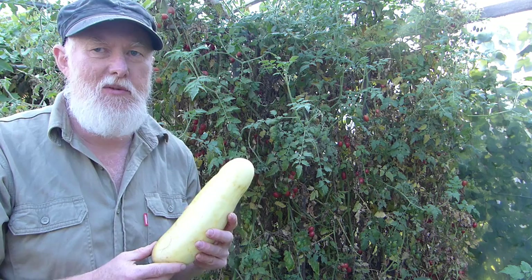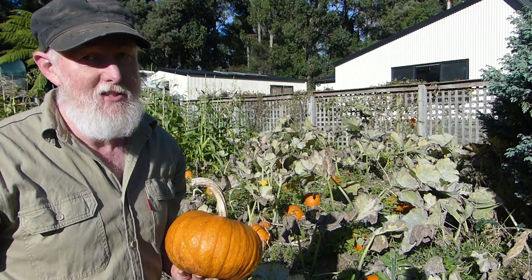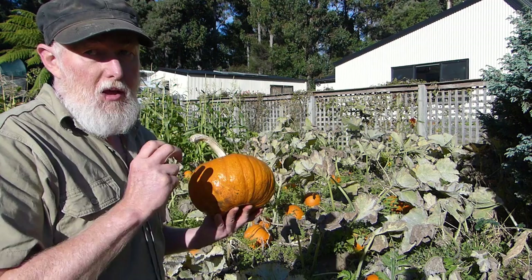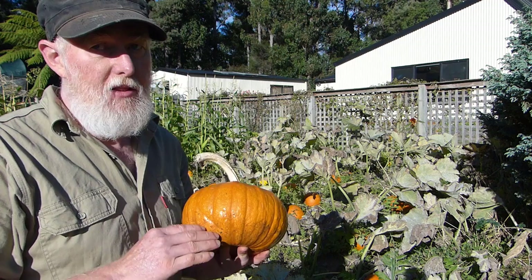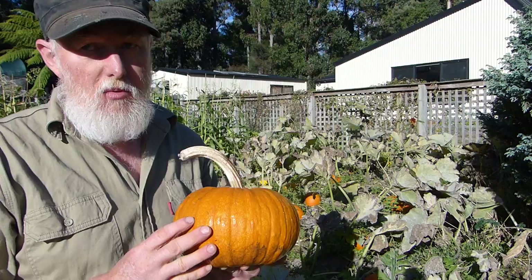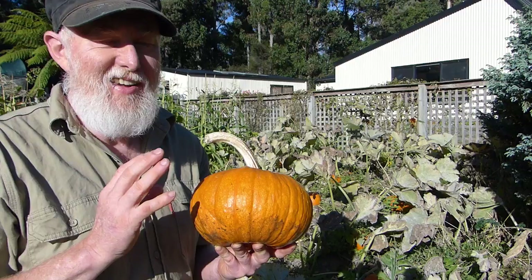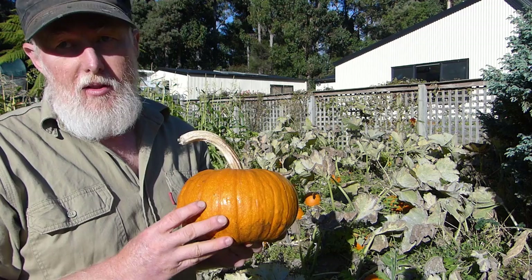The fourth and final variety I want to talk about this year is this pumpkin — Small Sugar — which is the first time I've grown this. On two counts it has really shown itself to be a good pumpkin: first, it has produced really well; second, it has produced nicely in the short season that we've had. It's nice and compact in its growing time, and we've already started eating some, so it suits the short season really well. However, we still have to evaluate it on two further counts — flavor, as the early taste is not always accurate, and whether it keeps well, which is something we still have to evaluate over the coming months.